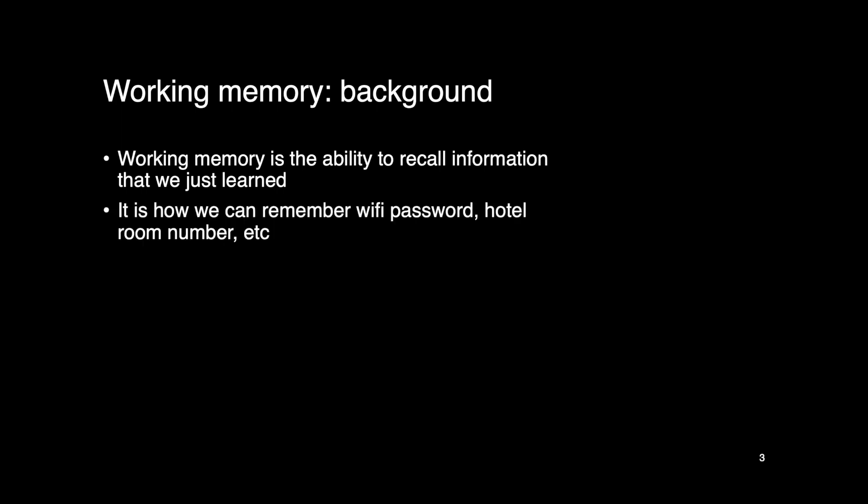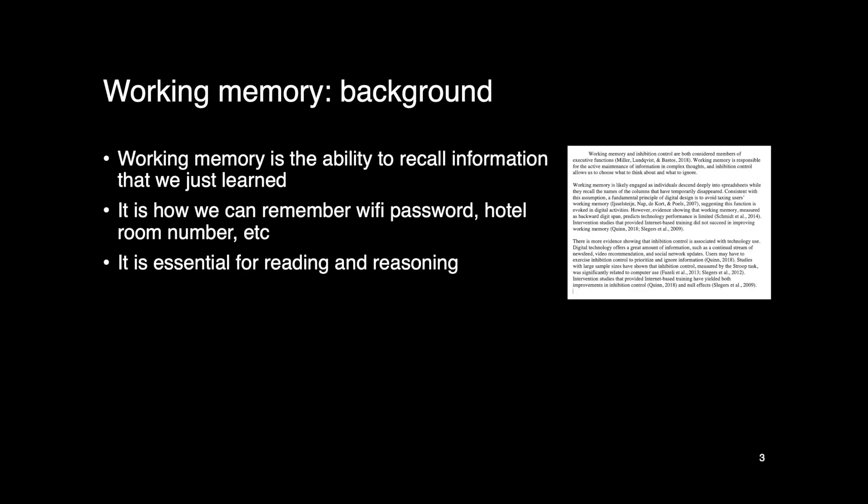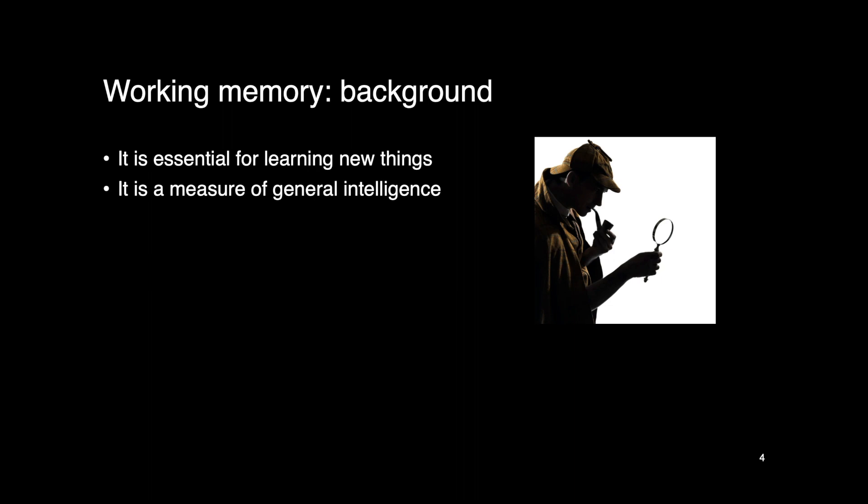Working memory is the ability to recall information we just learned. It's how we can remember things like Wi-Fi passwords and hotel room numbers. It is very important for reading — you have to remember the previous sentence in order to understand the next. It's also important for reasoning: when we do a math problem, we have to remember the instructions, the constraints, and the steps we've already completed. Working memory is incredibly important for learning new things and is a measure of general intelligence. Sherlock Holmes, a very intelligent person, seems to remember every detail from the environment vividly — his working memory capacity must be exceptionally high.